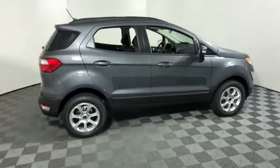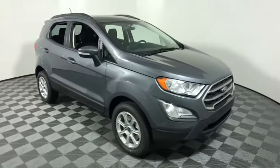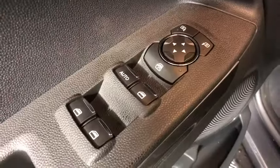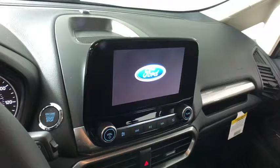Stop by and take a look at the 2019 Ford EcoSport. The Ford EcoSport has an upgraded interior that provides you all the features you could ever want. It also offers you the functionality of an SUV, but in a size where you feel in control. This vehicle has less than 100 miles.